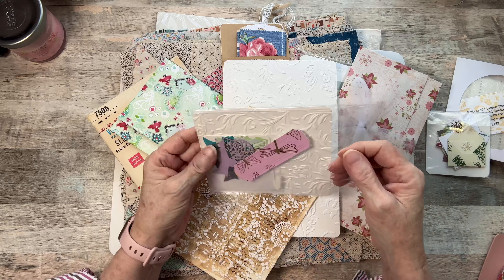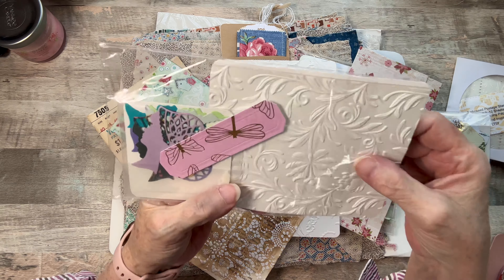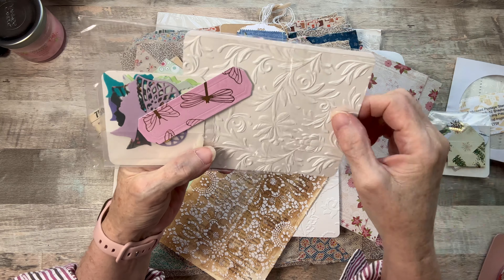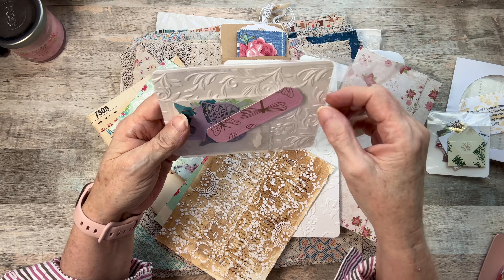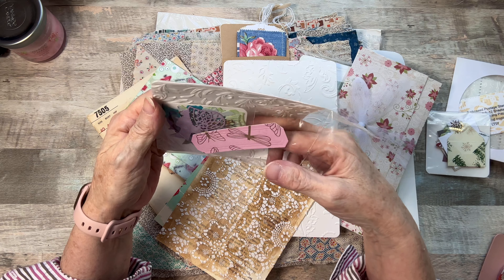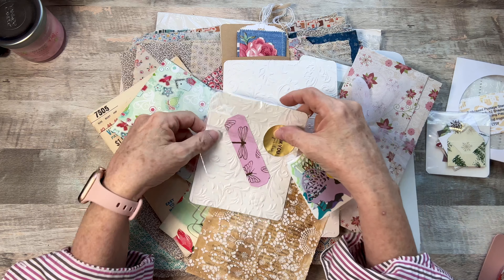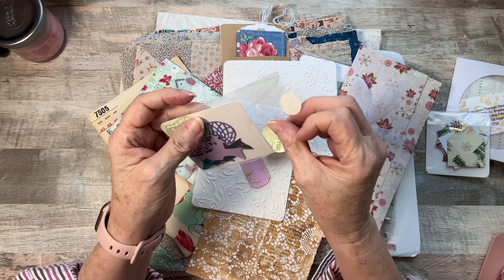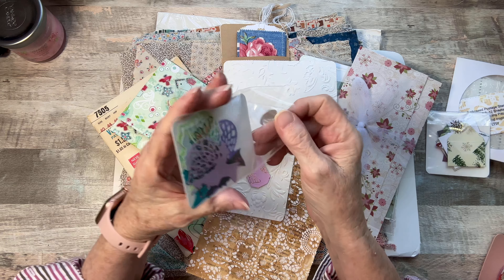She embosses everything in her packaging and I save it. I just did some gold foiling on one of the ones she sent me — I have several — just to see how it would look, and it came out so gorgeous. These are darling. She saves every scrap and she does everything by hand.